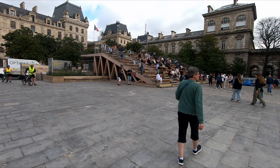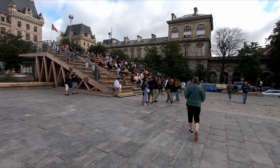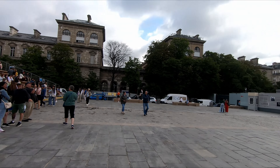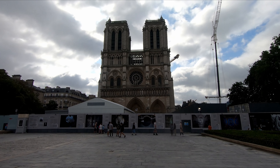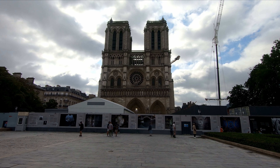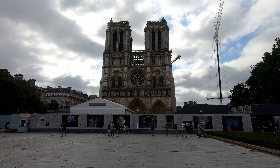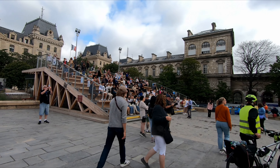They've got a set of bleachers set up here so people can sit and look at the front of Notre Dame. Can't get any closer than this because of the construction, but this is a good vantage point for sure. We're going to go up top on these bleachers and get a couple pictures.